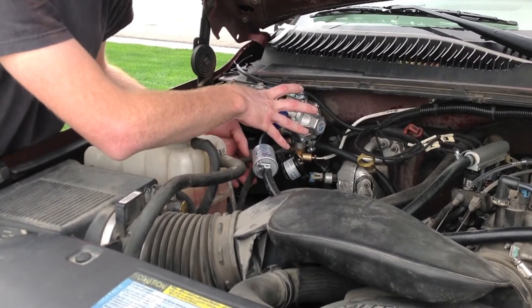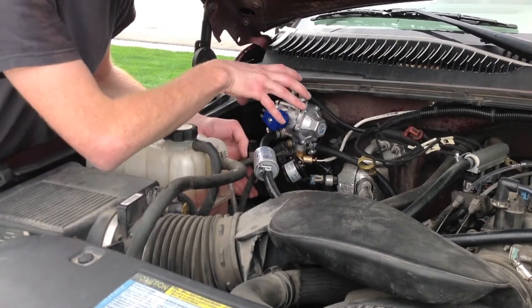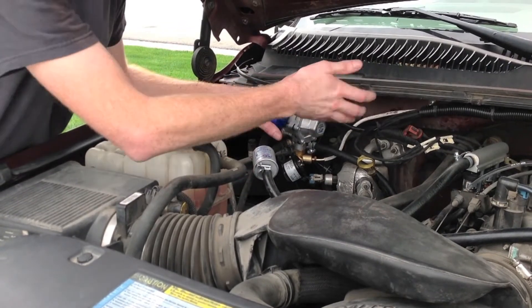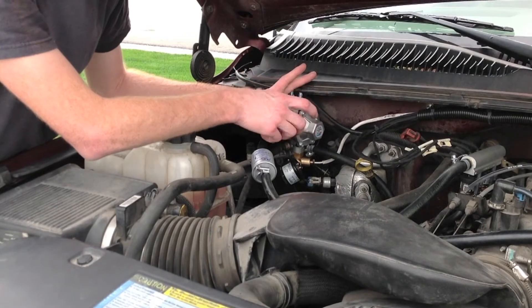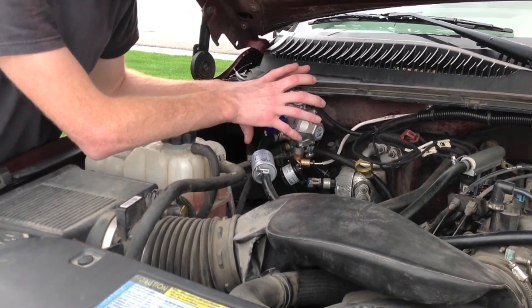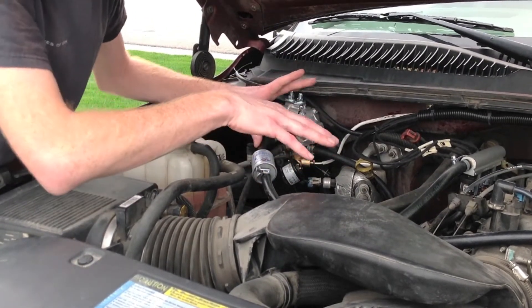Also on the regulator, we're reading engine coolant temperature, because we do have water lines from the engine flowing into the regulator to warm it. As the gas flows through from high pressure to low pressure, you get a freezing effect. So by running engine coolant through the regulator and warming it up, we're effectively keeping the regulator from icing up and freezing, which would prevent gas from flowing through.